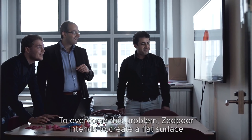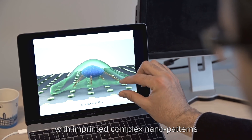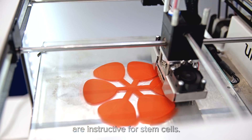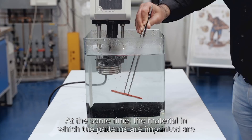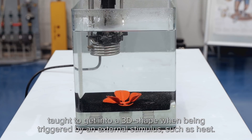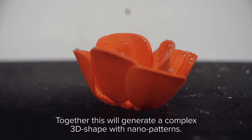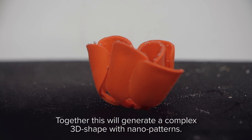To overcome this problem, Zadpaw intends to create a flat surface with imprinted complex nanopatterns that are instructive for stem cells. At the same time, the material on which the patterns are being imprinted is designed to transform into a 3D shape when triggered by an external stimulus such as heat. Together, this would generate a complex 3D shape with nanopatterns.